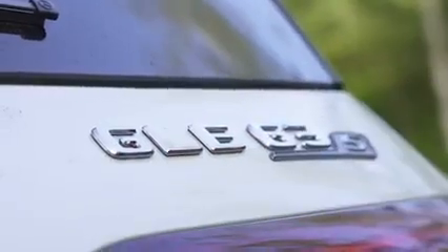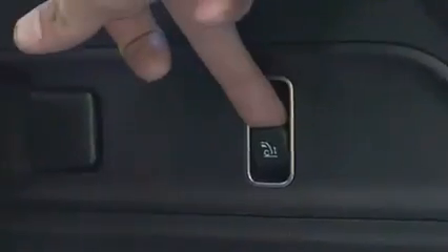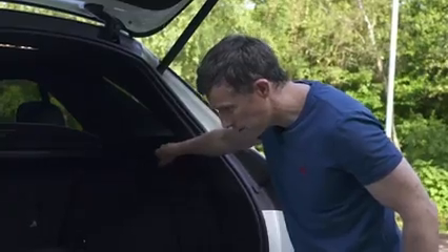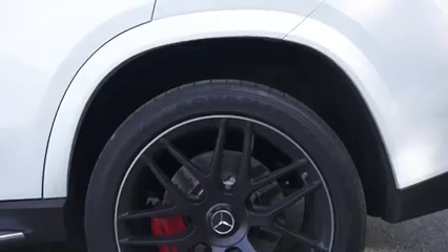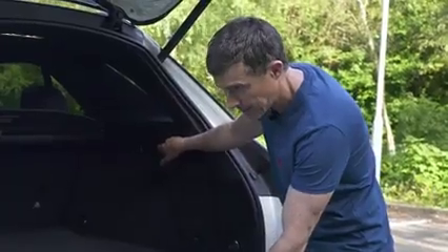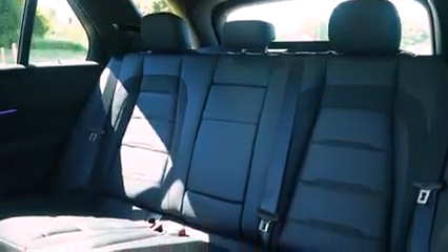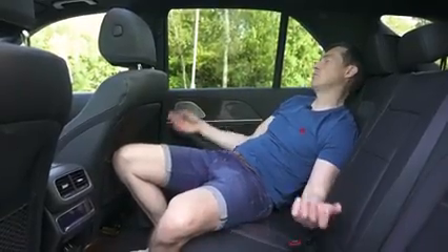There's a huge boot — 630 litres of space — and if you think that's a bit high to load things in and out of, you can lower the car on its air suspension. Practicality extends to the back seats too; there's loads of room back here. You're reminded it's the GLE 63 version by the sporty bits on the seat — the grippy alcantara and the lovely headlining.